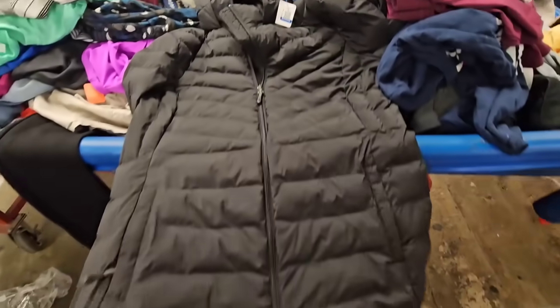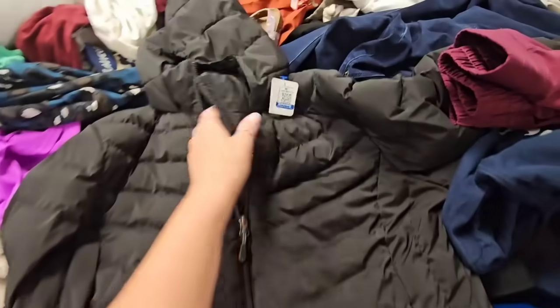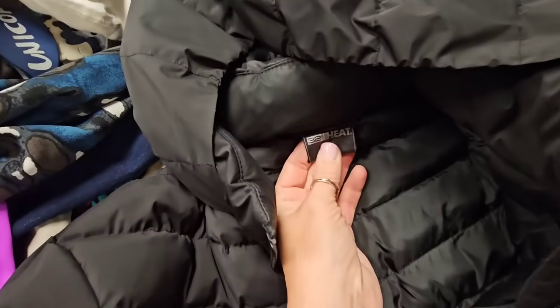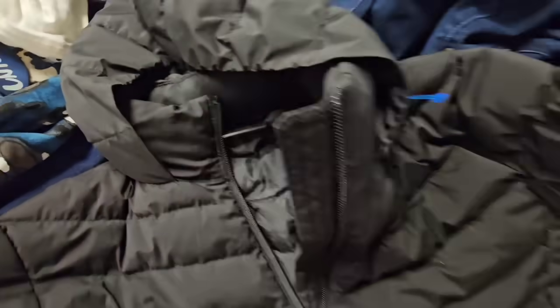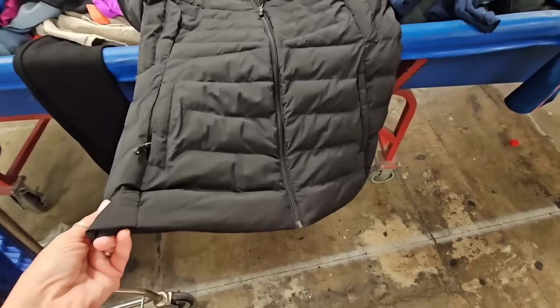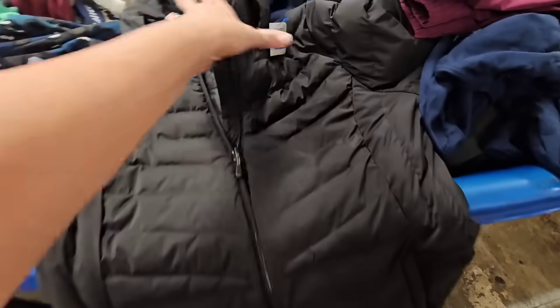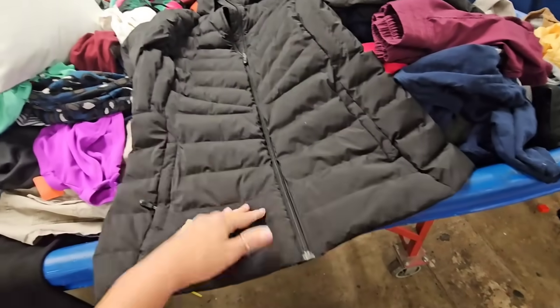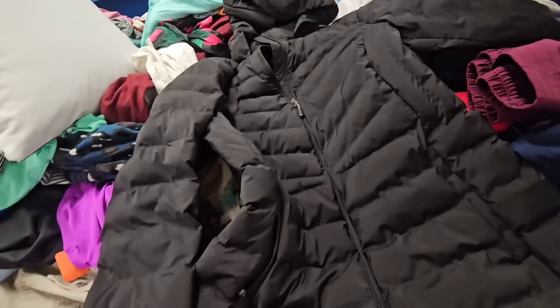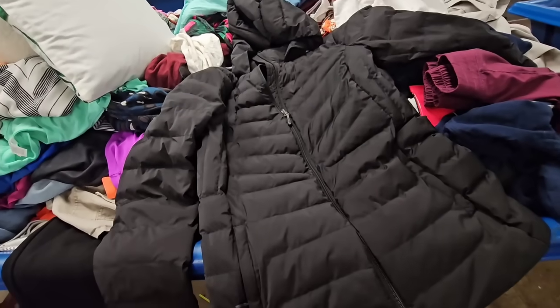Just a nice little puffer jacket. I think this is Sam's brand. Is it large? I think it's probably a kid's large — it does not look like an adult large. Do I need this? I don't know. I think all of my kids have nice puffer jackets, probably all from the Goodwill bins.